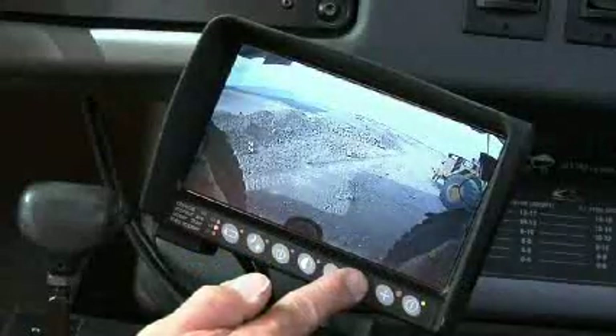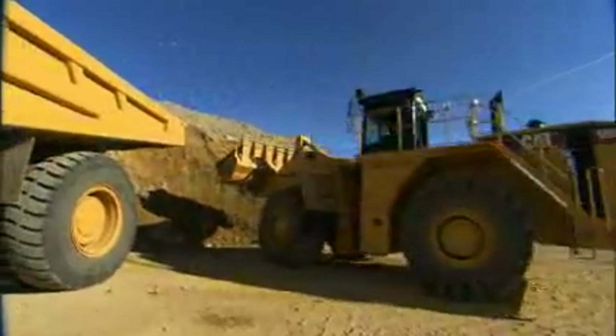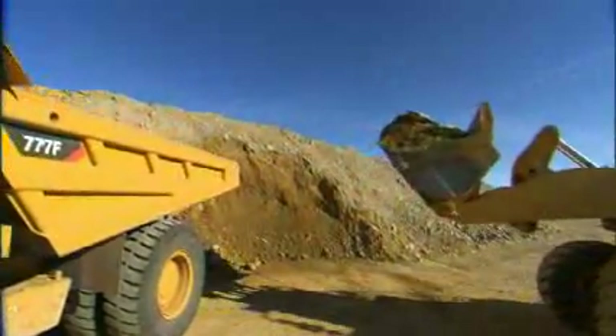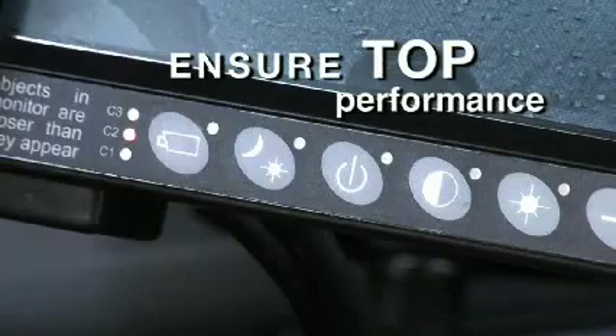In manual mode, you have the benefit of being able to adjust each individual camera for the conditions or environment you'll be working in. For example, cameras will need different settings when being used in bright sunlight, as opposed to working at dusk or in conditions with lots of shadows. Adjust each camera to ensure top performance.